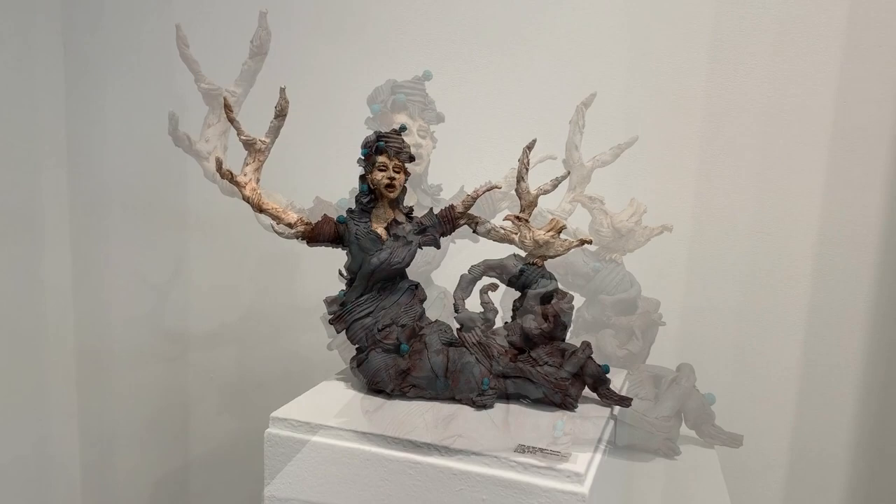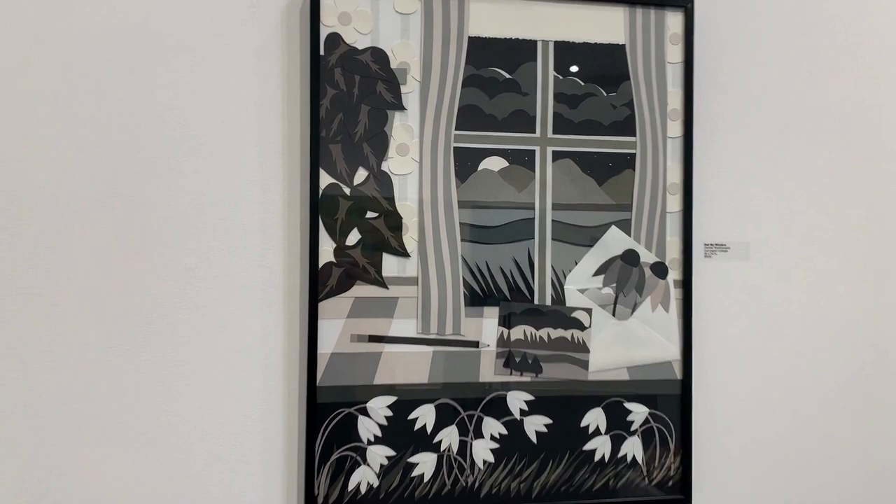Out of My Window by Dennis Mestrangelo is an intricately cut paper collage.